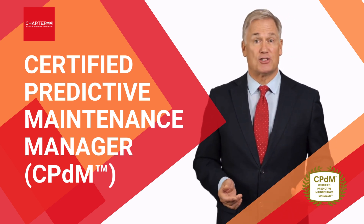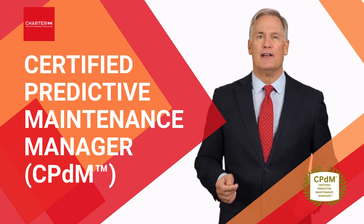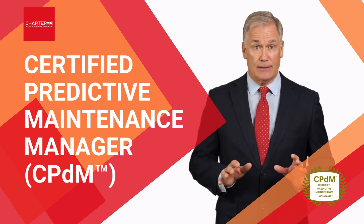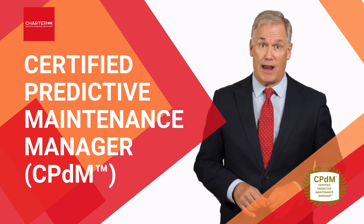What's more, this certification has lifelong validity. So what are you waiting for? Enroll in our certified program today and lead the future of maintenance with cutting-edge predictive technologies and strategies.